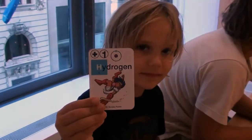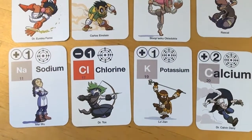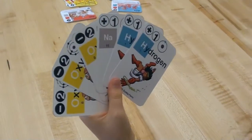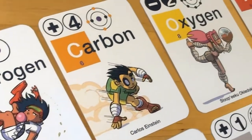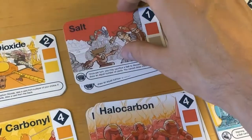Our card game Valence uses these same Science Ninjas characters. Each element is represented by a different science ninja. When you play Valence, you draw element cards from the deck. Each element has a valence number on it, which is a reflection of the number of electrons it has to give or the number of electrons it needs to complete its valence shell. You combine elements whose valence numbers add up to zero in order to make molecules. Make enough molecules and you win the game.